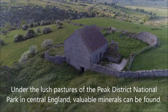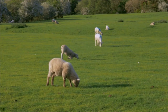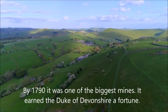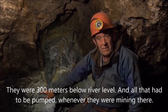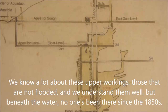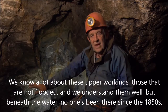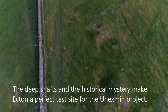Under the lush pastures of the Peak District National Park in central England, valuable minerals can be found. Mining on top of the hill started in the Bronze Age about 4,000 years ago. By 1790 it was one of the biggest mines and earned the Duke of Devonshire a fortune. They were 300 metres below river level and all that had to be pumped whenever they were mining there. We know a lot about the upper workings, but beneath the water, no one has been there since the 1850s. The deep shafts and the historical mystery make Ecton a perfect test site for the UNEXMIN project.